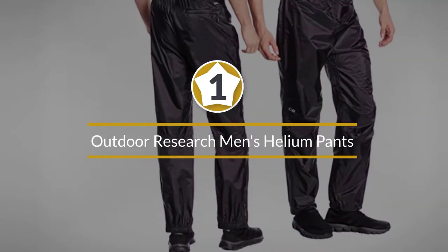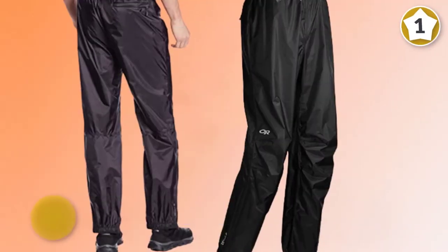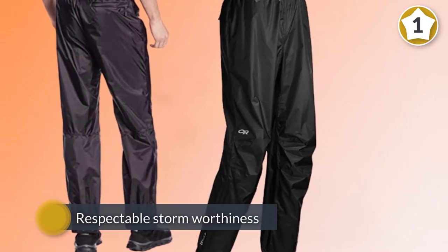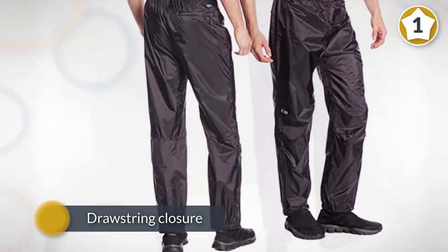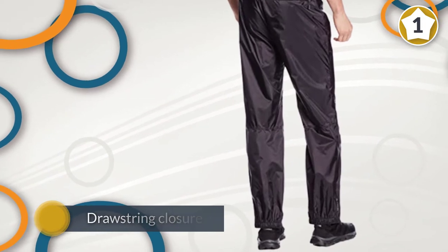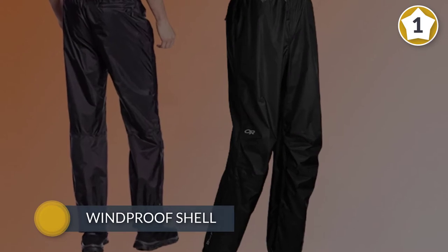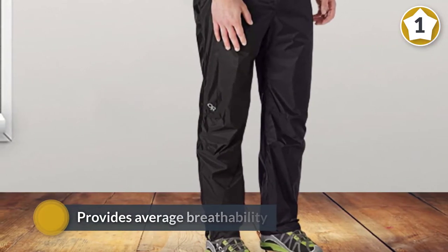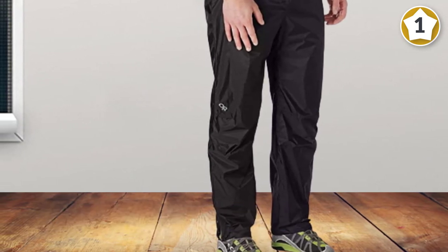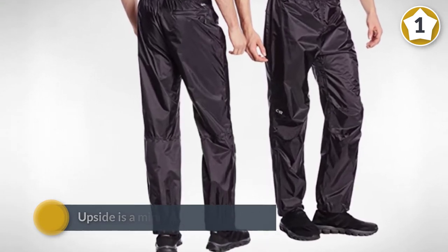Number one: most popular — Outdoor Research Men's Helium Pants. The Outdoor Research Helium is the best option for folks who put a premium on every extra ounce and cubic inch of space in their pack. This is also for folks who end up carrying a just-in-case pair on day hikes, bike trips, cross-country ski days, and just about any outdoor activity where the weather can take a blustery or wet turn. The Helium, despite its weight, offers respectable storm-worthiness. It isn't super quick to pull on and provides average breathability; however, its upside is a minimal packed volume, which proved half that of most in our fleet.